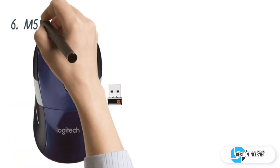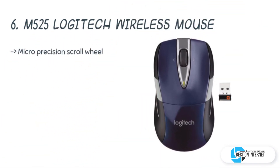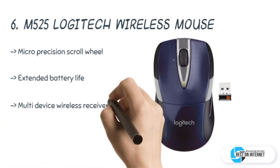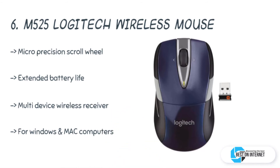The sixth product is the M525 Logitech wireless mouse. The M525 has an improved scroll control with an innovative micro-precision scroll wheel. It uses less power so your battery lasts for a long time. The compact-sized design makes it an easy-to-carry mouse wherever you go.